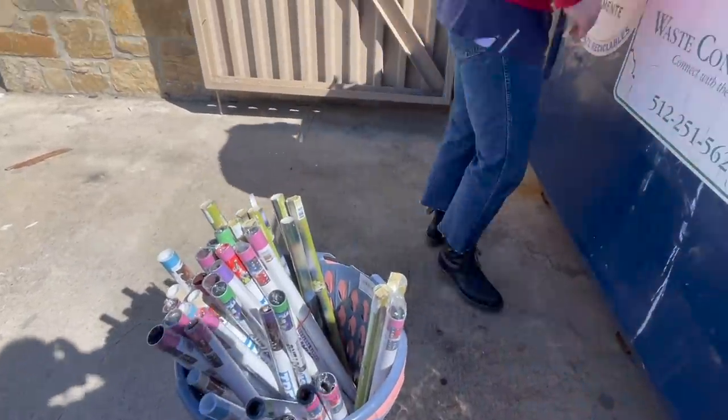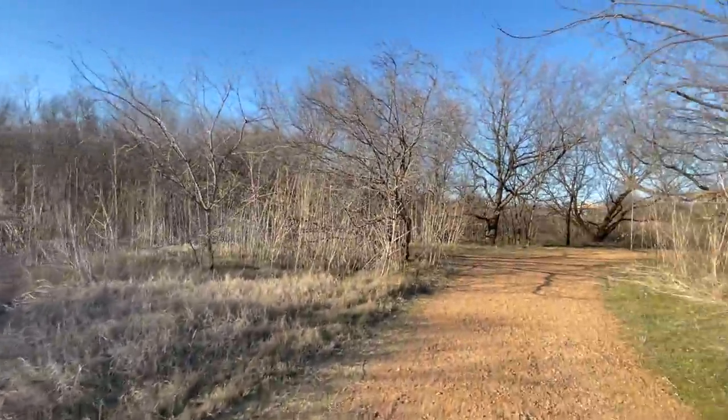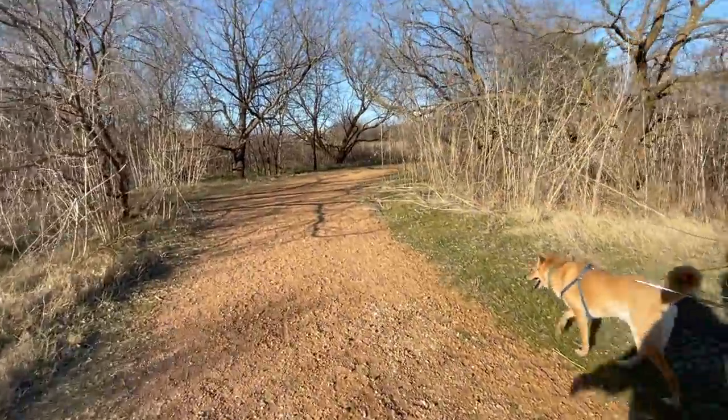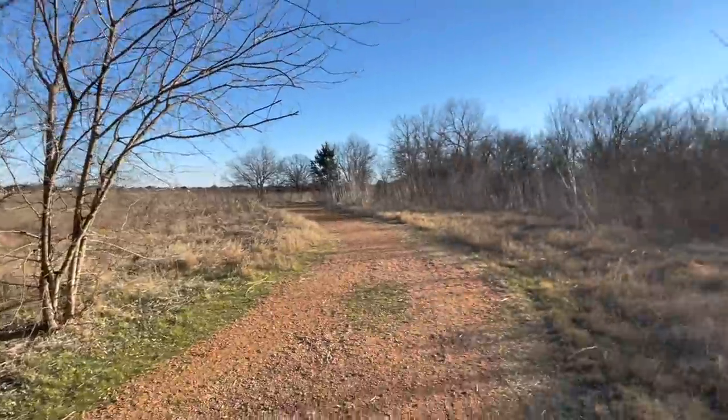Pilgrim's got a seatmate now! We are bringing Pilgrim to the park and walking around out here. It's really pretty and super nice weather today.